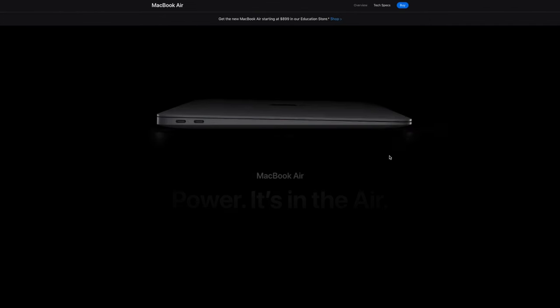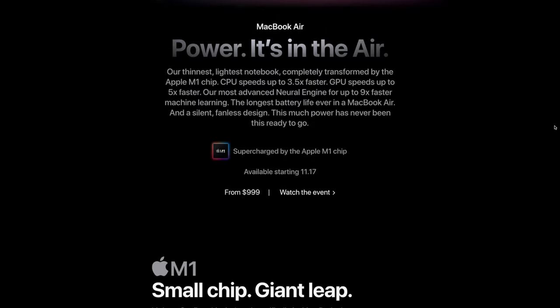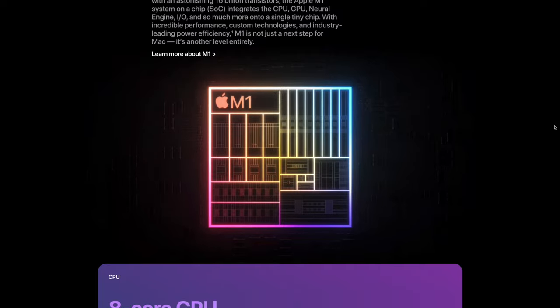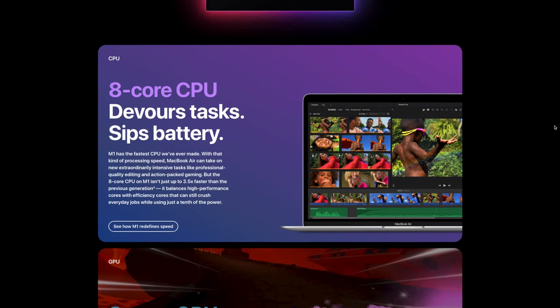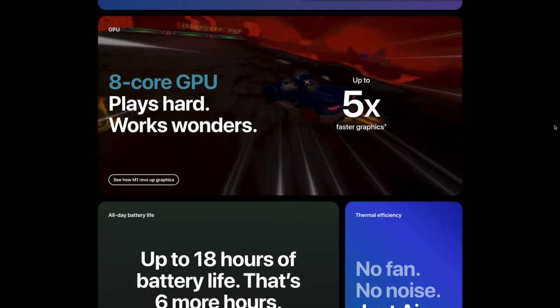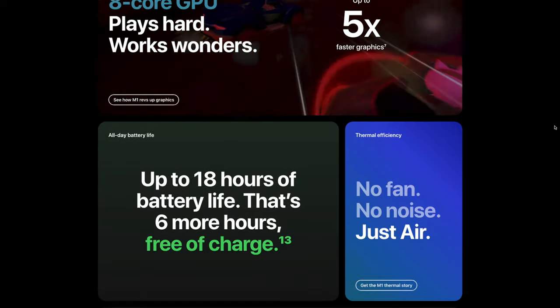This is the landing page for the new MacBook Air. I would highly recommend trying to get this off of the education store rather than buying this outright because you'll get $100 off. So it's a nice little price, better for an entry level purchase for sure.